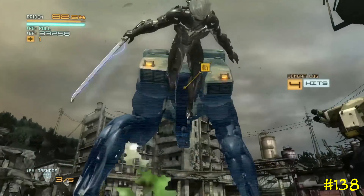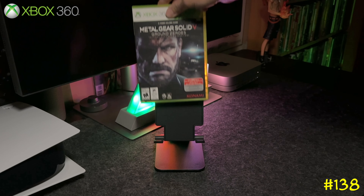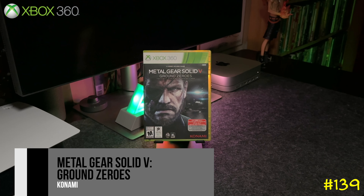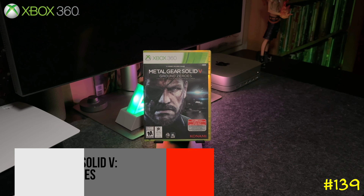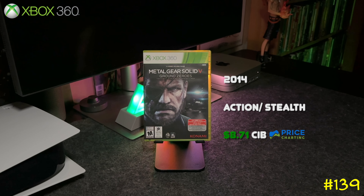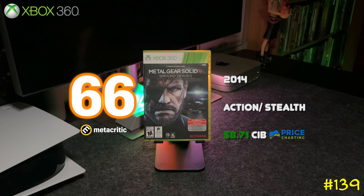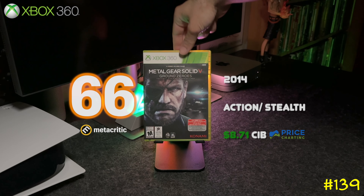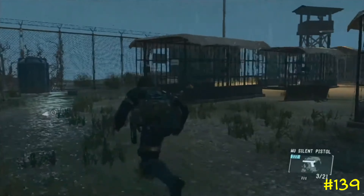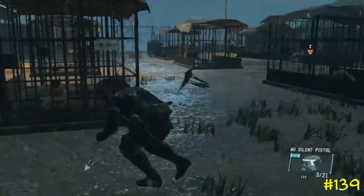Following that is Metal Gear Solid 5: Ground Zeroes by Konami. It's pretty much a prequel to Metal Gear Solid 5 — like a demo you can beat in half an hour. Konami actually packaged this game and sold it at full price. I was able to get it for pretty cheap, but it's part of the package when you play Metal Gear Solid 5.